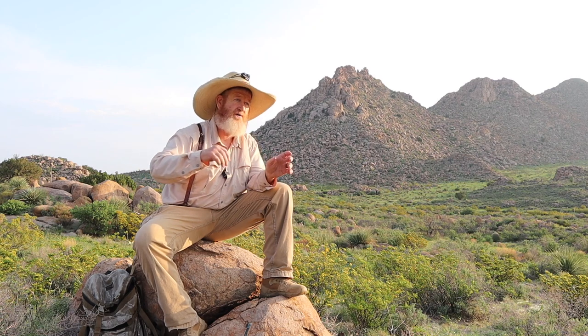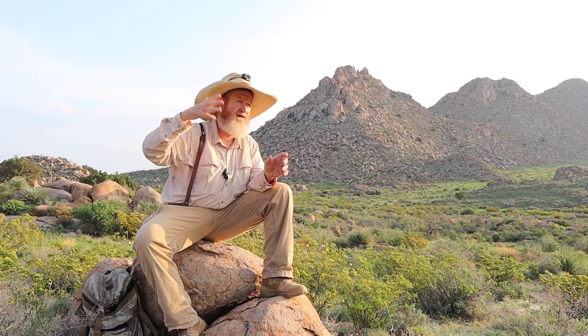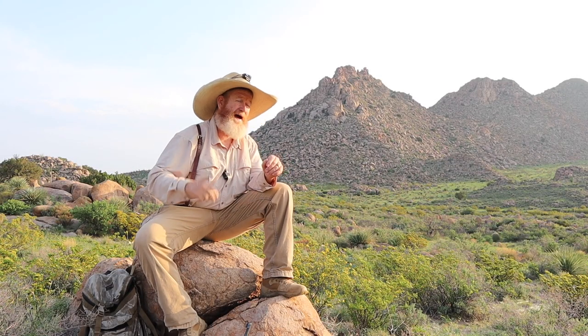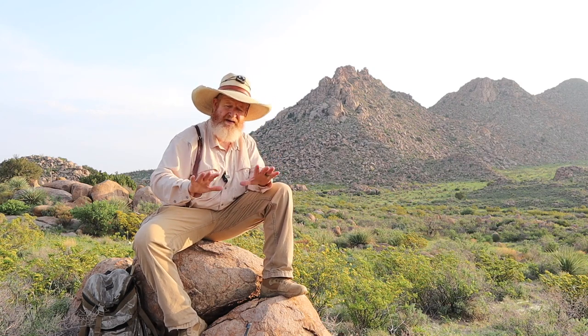Another way is dragging roads — I've done that before. Dragging arroyos, dragging roads. You've got some good crossing points where a lion will walk through, and you drag those areas out and then go back and check them regularly to see if you can find a track. The ground's kind of fluffed up and soft, and when that lion crosses through there, you've got a track. I've done that.